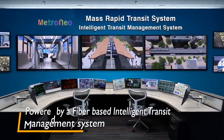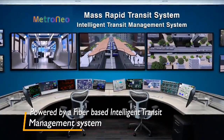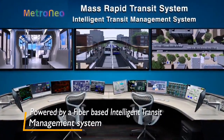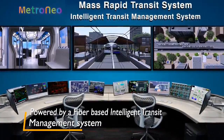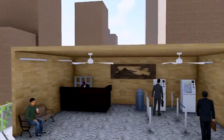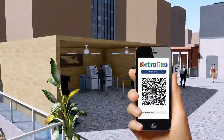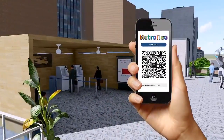A control center for overall monitoring of the coaches and stations, with robust communications with station staff and drivers, will also be deployed. Automated fare collection and ticketing will be carried out either through transit cards, QR code tickets, or through a mobile app.